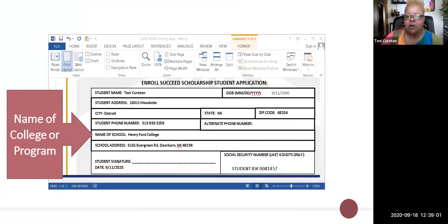This is an example of what the scholarship application looks like. You need to fill in all of the information: your name, your date of birth, your address, city, state, zip code, and a primary phone number where I can reach you at any time to communicate the status of your scholarship application in case there's missing information. You may also put an alternate phone number. Then you need to put down the name of the school or program you'll be attending — Henry Ford, Macomb Community, Wayne County, Eastern Michigan University — along with their address. Then sign and date the scholarship application.